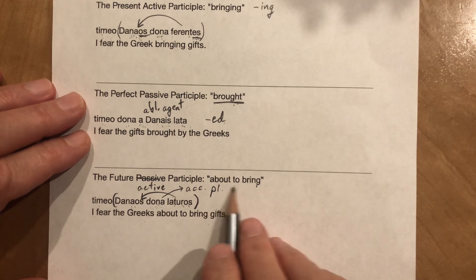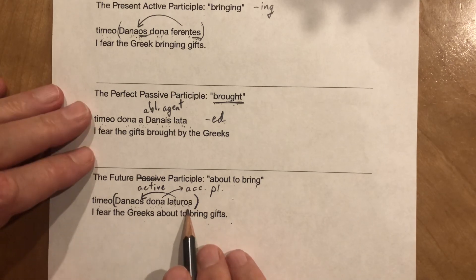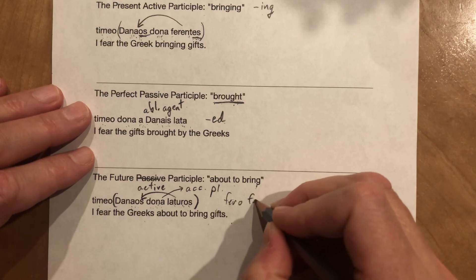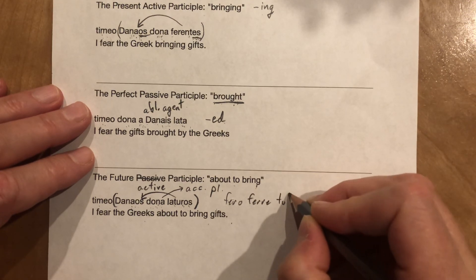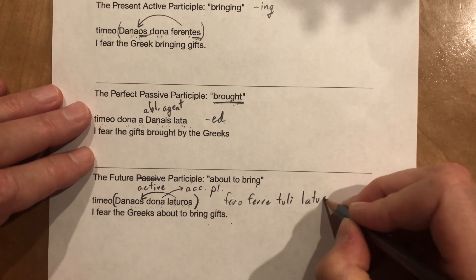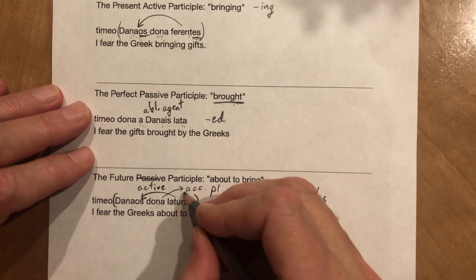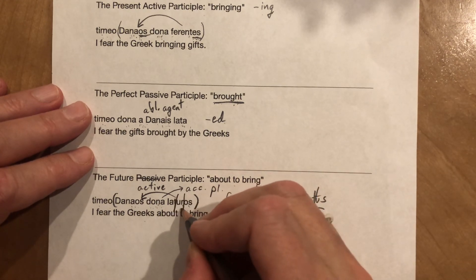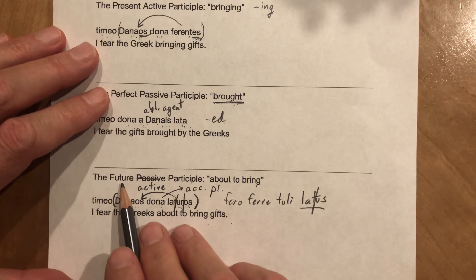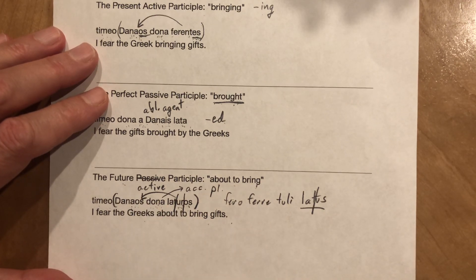That's about the only way we can translate laturos. Laturos comes from not the first, second, or third principal part — tuli — but from the fourth principal part, latus. Ferro, ferre, tuli, latus: cut off the '-us' and add '-ur-' plus the ending. When you think about the future, think '-ur.' Futurus, laturos, laturus.